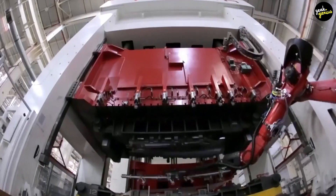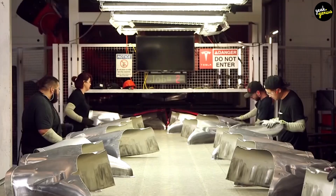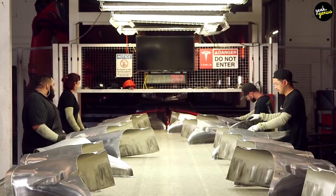We look forward to seeing Tesla Motors' impact on the industry after 25 or 50 years in business, with this much innovation only 13 years after their founding.